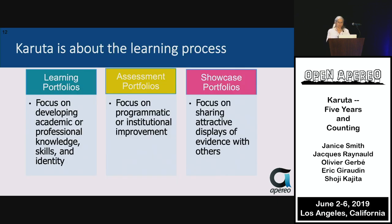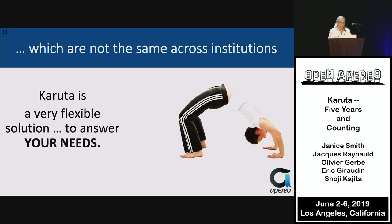Karuta is about the learning process. Originally, we constructed learning portfolios to focus on developing academic knowledge, skills, and identity. We added reporting and evaluation capabilities to focus on programmatic or institutional improvement, and showcasing capabilities to focus on sharing attractive displays of evidence with others. These flexible ways of using Karuta are not at all the same across institutions, which is one of the emphases of this session.